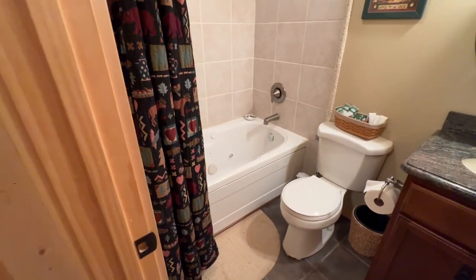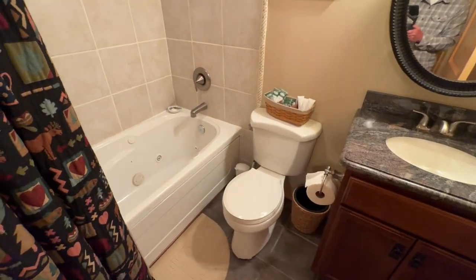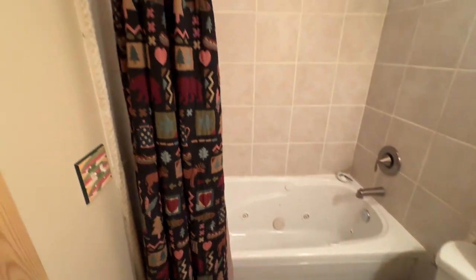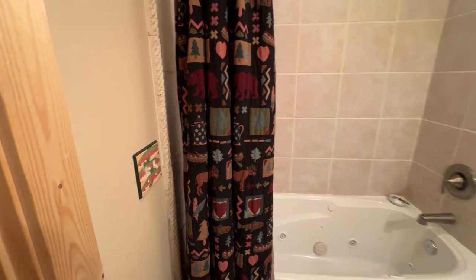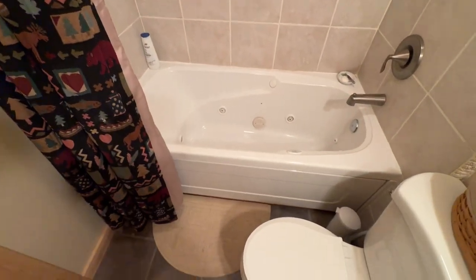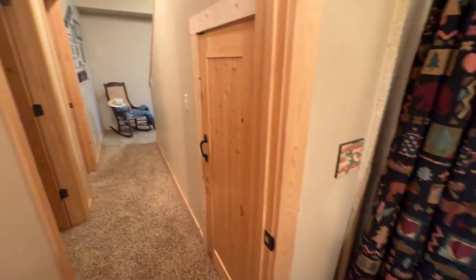In this full bath you have the vanity sink, toilet, and shower all together. And this has got a little jetted tub — you need a tub to soak in and have some massage done.